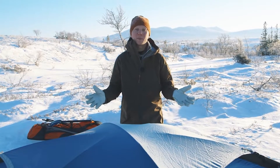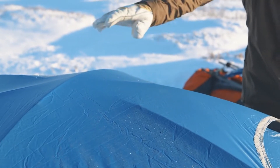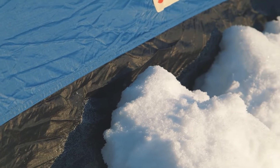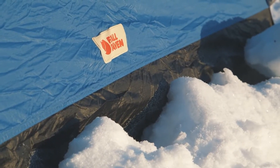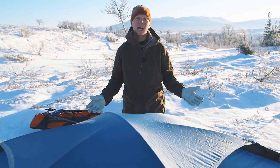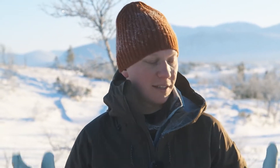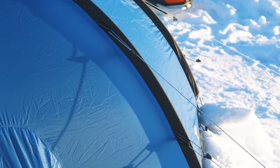On all the Keb tents we have extra strong flysheets made from 40 denier nylon with double-sided silicone. Along the ground all the way around the tent we have a 70 denier extra strong flysheet, and this is where you have the most abrasion — for example from snow and ice — so we have the reinforcement in the right spot.